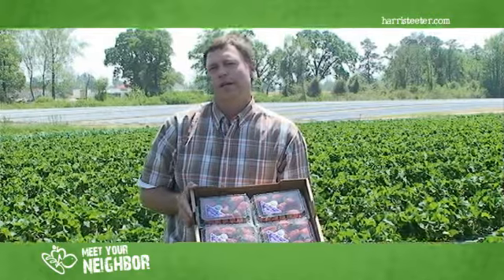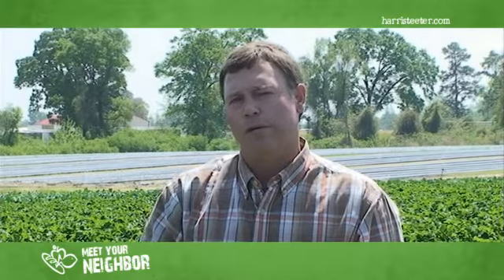Hello, I want to welcome you to Cottle Farms today. My name is Ron Cottle and today we're going to be looking at some of our strawberries being grown and we're going to be talking about organic straws and conventionals.